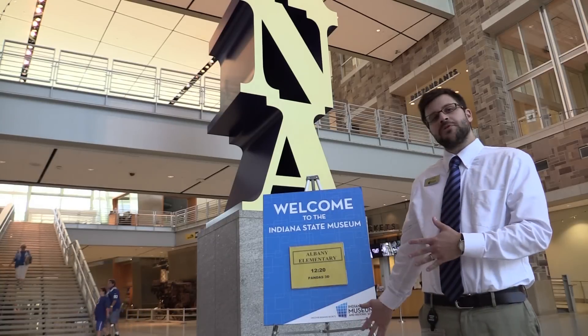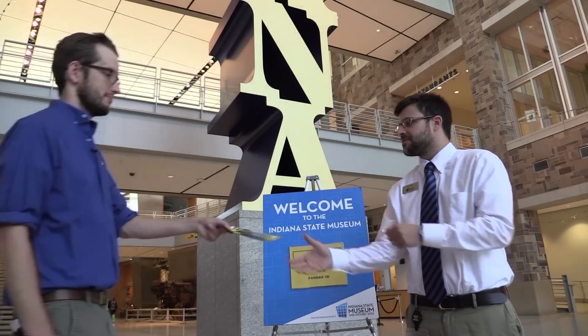Once you've checked in, this is where you'll meet with your teachers and chaperones to get your visit started. If you're seeing an IMAX movie, there will be a sign at the obelisk with your school's name on it. Make sure when it's time for the movie, you check back in at this sign.